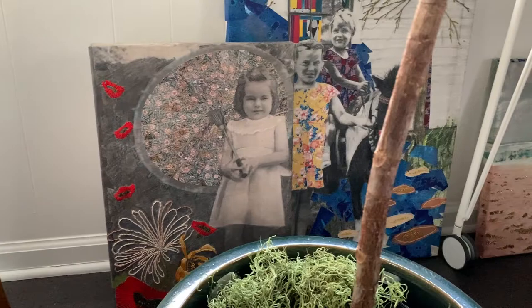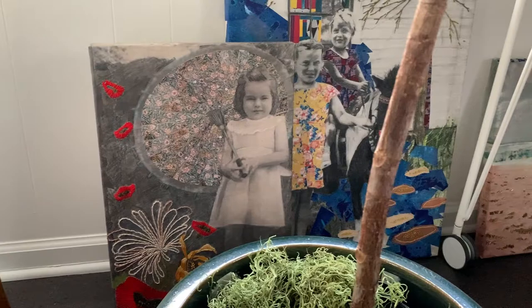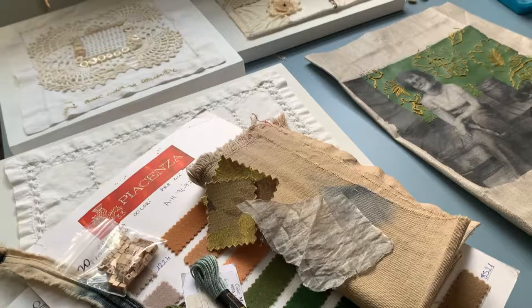My process is unique in that I blend traditional craft techniques, such as sewing, embroidery, natural dyes, and applique, with fine art mediums such as painting, drawing, and collage.